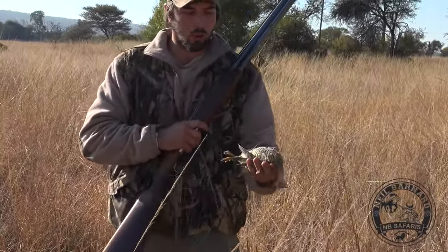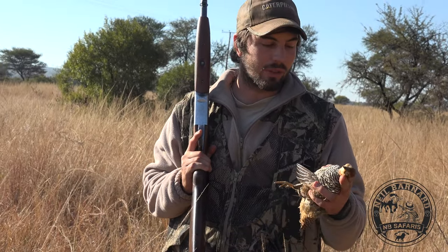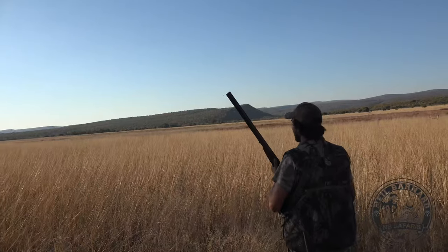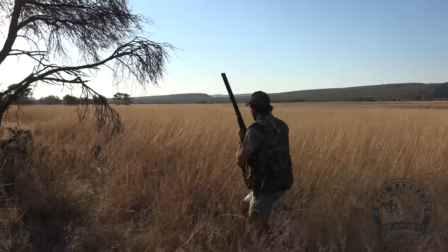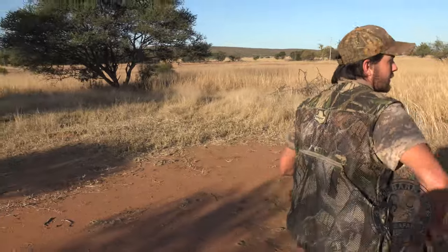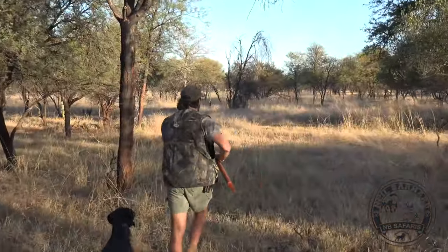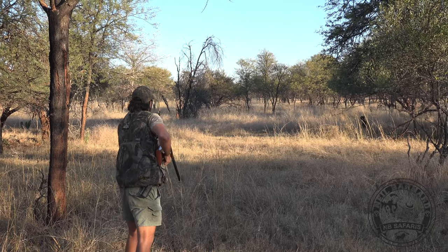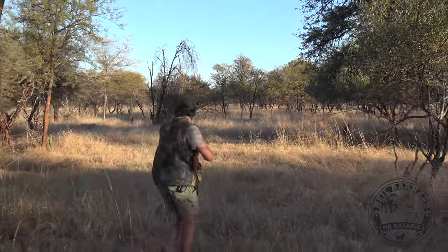Beautiful! This is what you call a Koki Francolin. Nice little spurs on him — that's a wonderful bird. A great bird to train your dog on because they sit still in the grass. You could see back there I almost stood on them before the whole covey jumped up. Once they get in the trees they're really tough to shoot because they zigzag. That'll be some good eating.